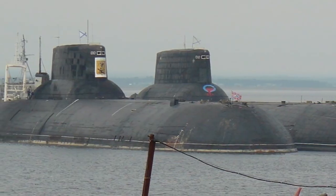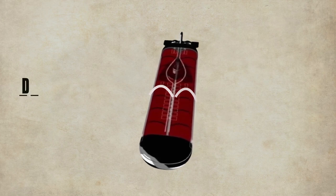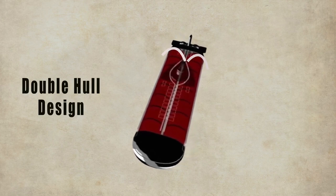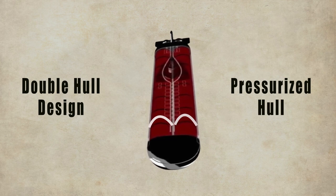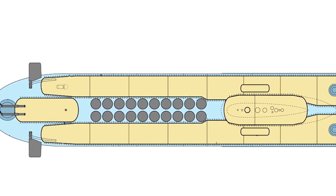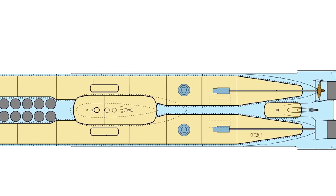The Typhoon-class submarine is revolutionary in every aspect. Unlike normal submarines, the Typhoon had a double-hull design. Both hulls are pressurized and run parallel to each other. This design is very safe because if one of the hulls is breached, the crew can move to the safety of the other hull.